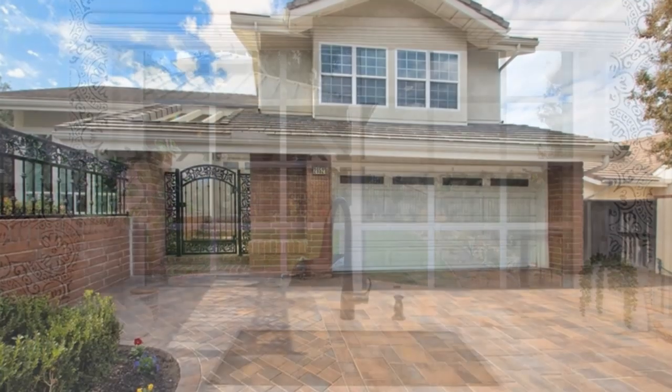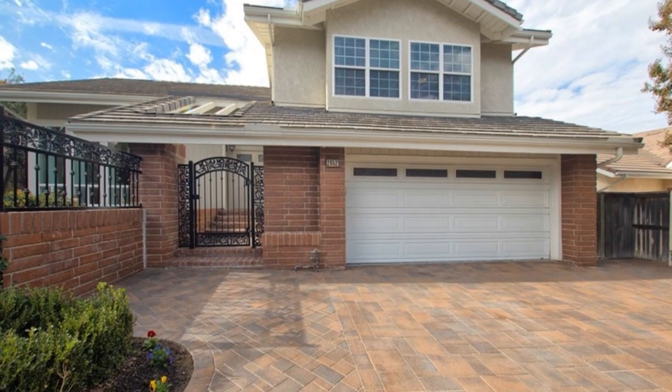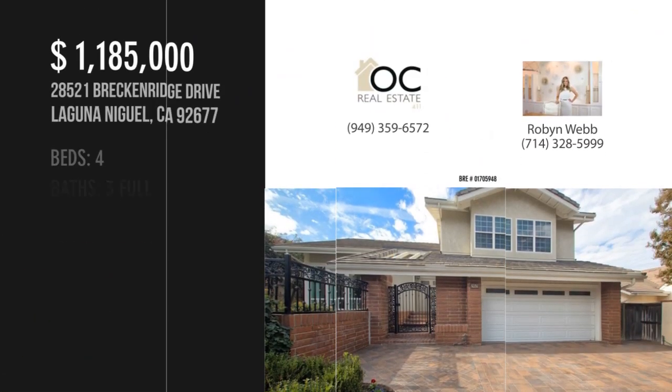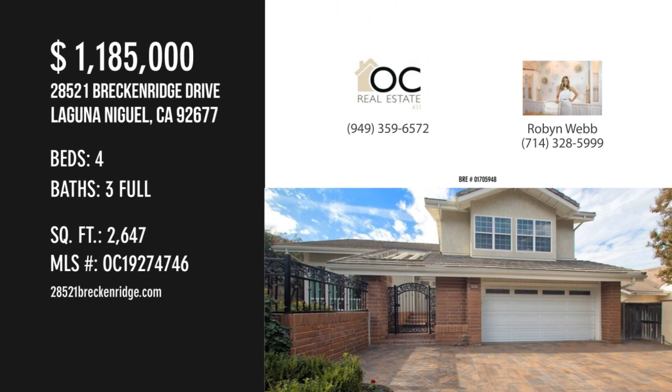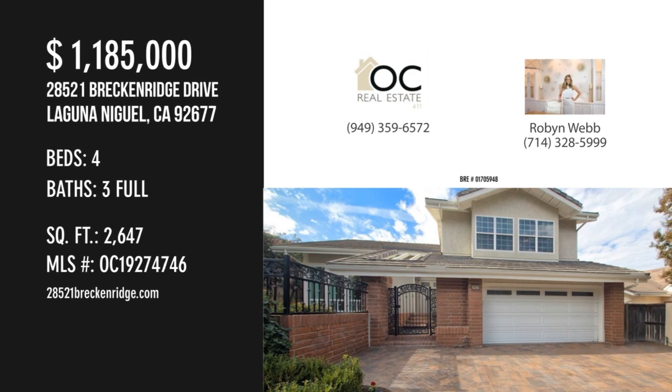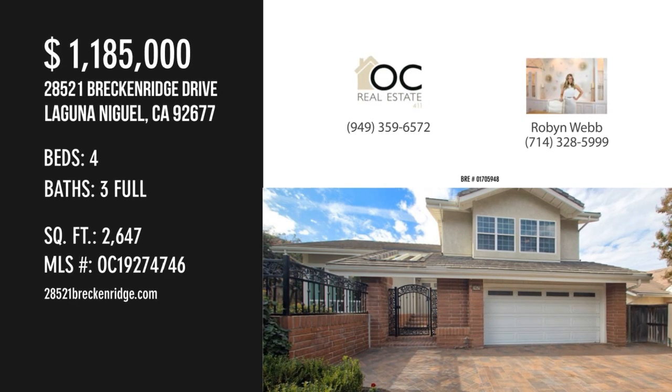This property offers great curb appeal. For more information or to schedule a showing, please contact the listing agent, available on our website.